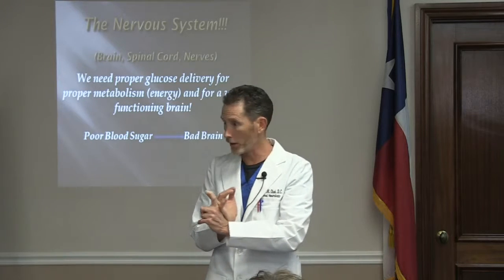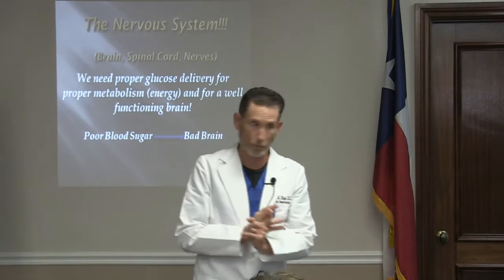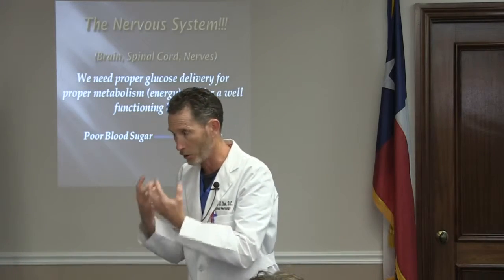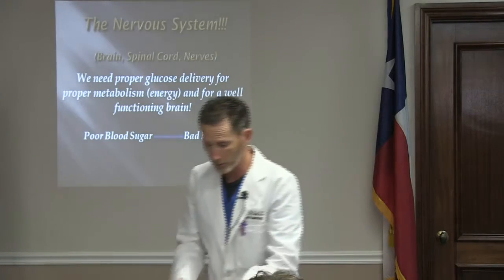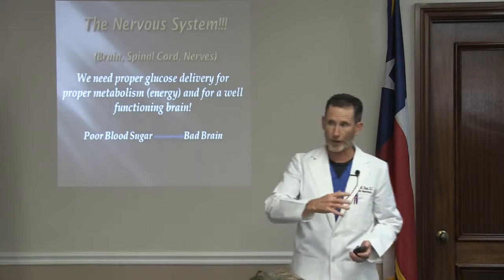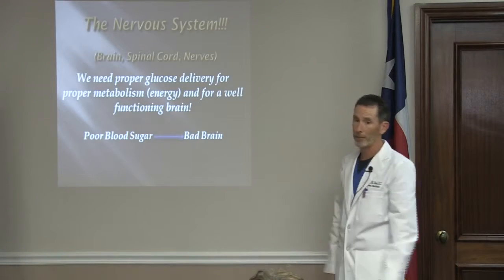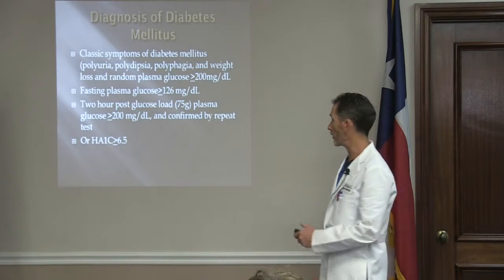Your brain is also the most toxic sensitive. Toxins, nutritional deficiencies, and any lack of energy production will affect your brain more than anything else. The brain is a critical part of our health. Bad blood sugar equals bad brain — period.